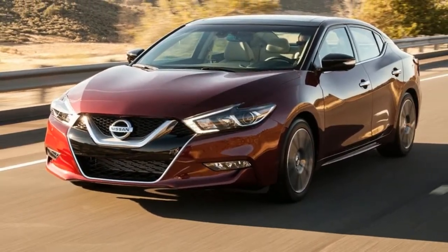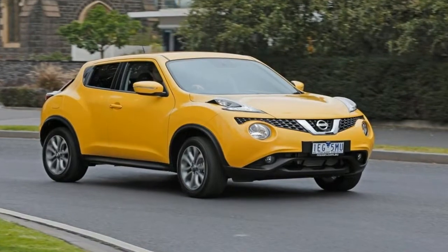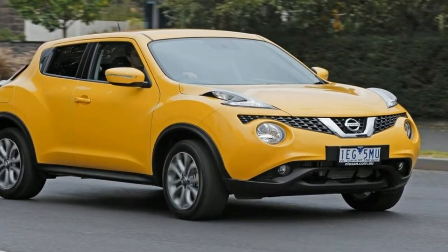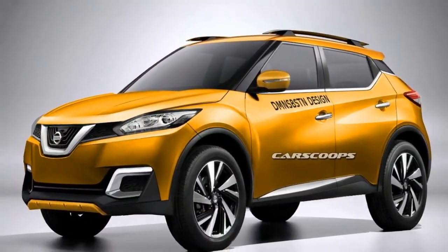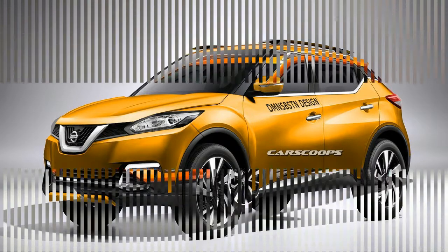Nissan's IMx Motion concept car was revealed at the Detroit Auto Show 2018 today. The three-row, six-passenger car is said to be inspired by traditional American craftsmanship mixed with Japanese culture. It has a powerful and striking design, blending sleek and clean lines with rugged exterior elements such as the roof rack.